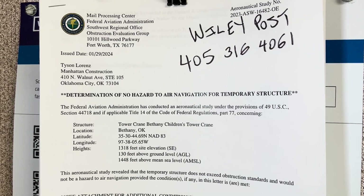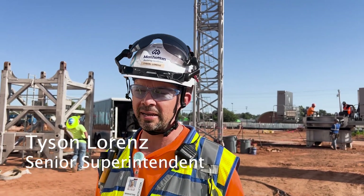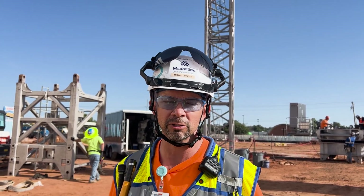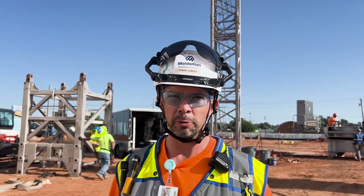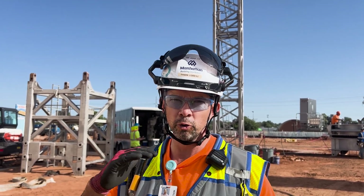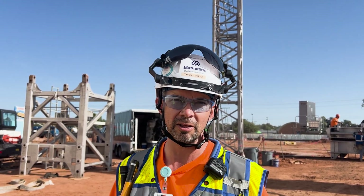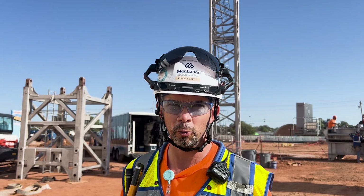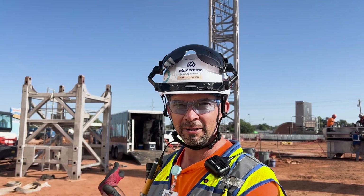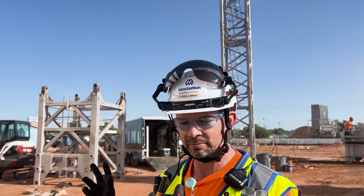Some of the safety planning surprised us, like getting FAA approval. Before any crane structure goes up, you always have to coordinate with the FAA. The FAA governs all airspace, especially within two miles of any airport. There's a notification tool online you go through, and you say how high your temporary structure is going to be. You coordinate how high your new building ought to be to make sure you don't have to have lights or specific communication frequencies that might interrupt air traffic control or flights taking off or landing at an airport. With Wiley Post being about a mile and a half away, we had to make sure our temporary structure is not going to interfere with the airspace.